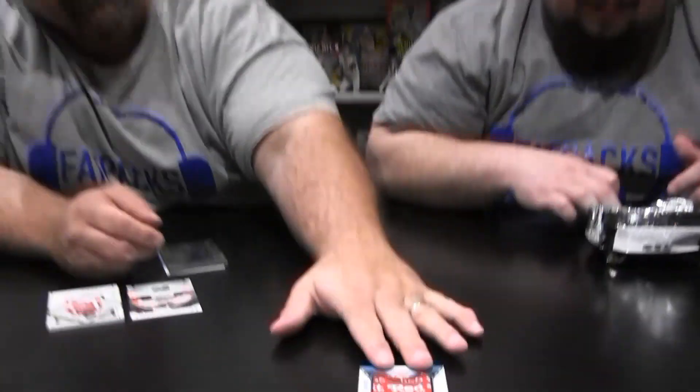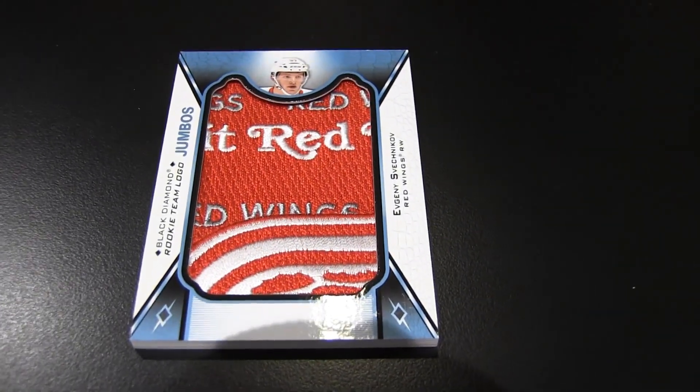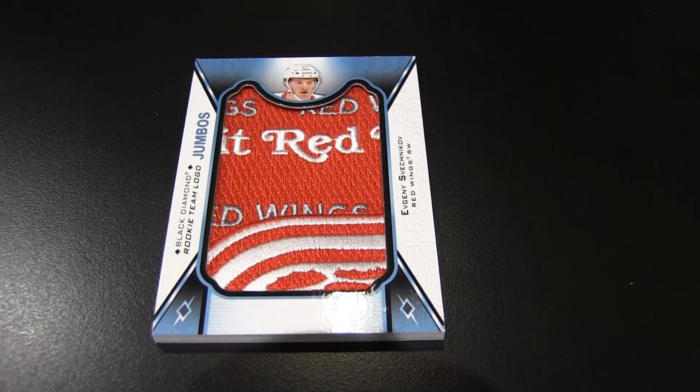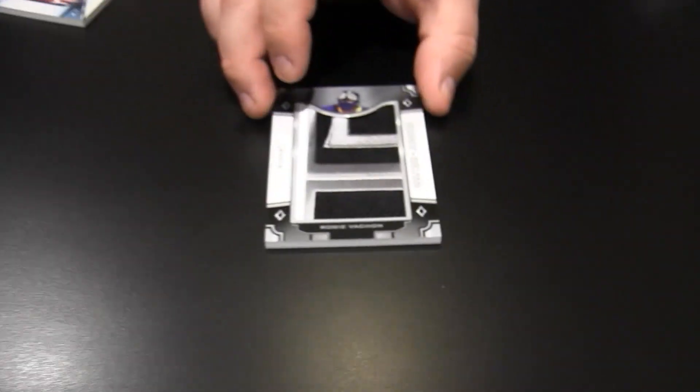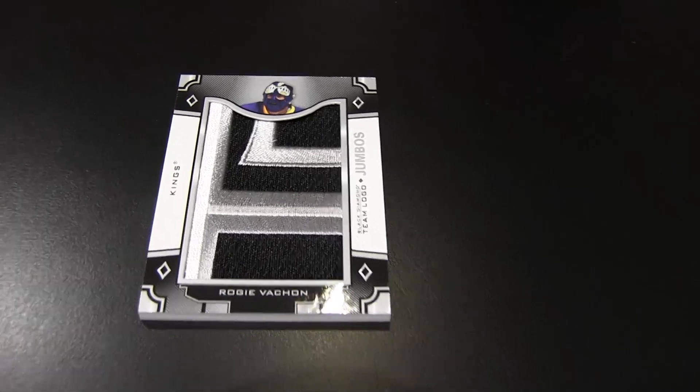I got a sweet looking patch here — this is a Black Diamond rookie team logo jumbo. Keep in mind these are manufactured. I'm not even gonna pronounce his name because he's got such a cool name — Detroit Red Wing, love the patch, manufactured or not, still love it. There are gold versions of these numbered to 15.